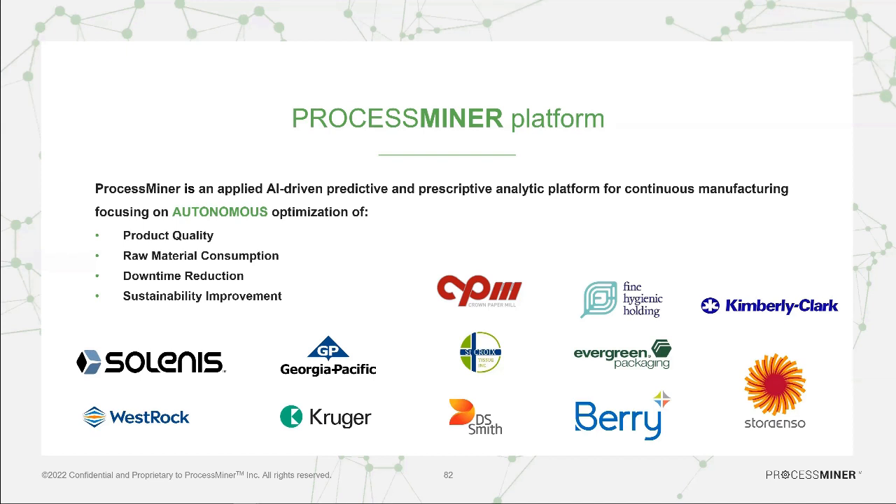There is a lot of variability in this data because the product process is highly dynamic. Our platform has been able to deliver value to customers by utilizing this data in real time and morphing its modeling concept to the dynamic nature of the process. The focus is optimizing product quality while also optimizing raw material.